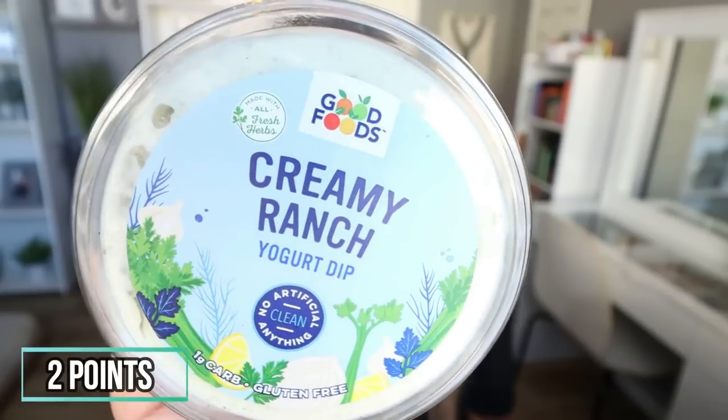Speaking of dips, I also got this one from Imperfect Foods, but you can find the Good Foods brand at most grocery stores. This is their creamy ranch yogurt dip. It's thick, it's ranchy, and I love to dip my vegetables in it — carrots, cucumbers, mushrooms, bell peppers. I've also used both of these as a condiment on sandwiches. Less points, less calories, lots of flavor. The ranch one — 10 out of 10.